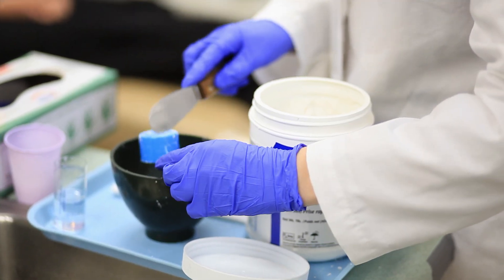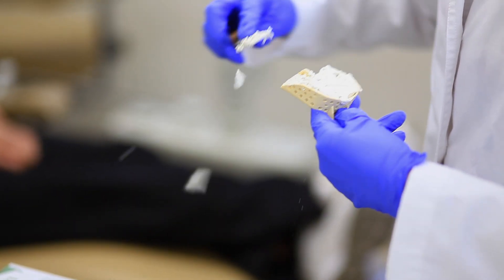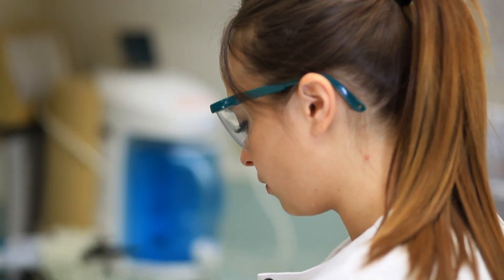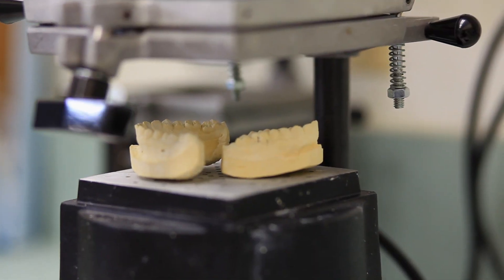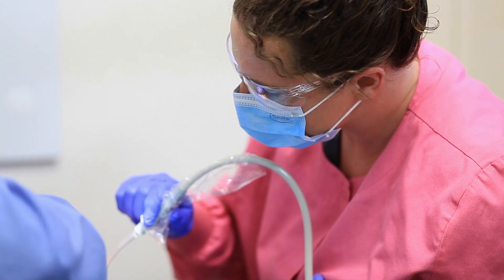The reason I like going to my externship is that I get to be independent and I have a lot of hands-on work. One of the most important parts of the program are the externships, where students go out into the community to local dental offices and learn hands-on experience, actually interacting with patients in the public.